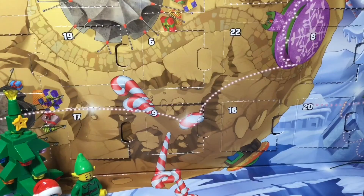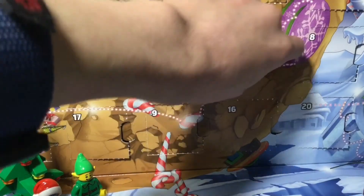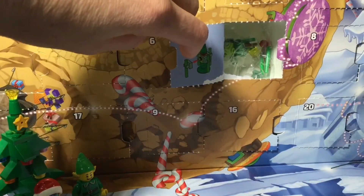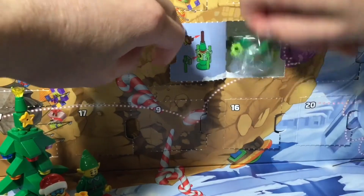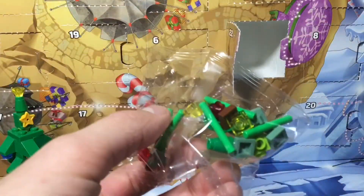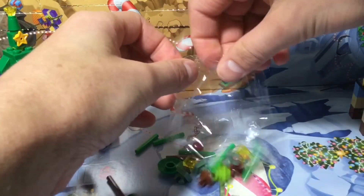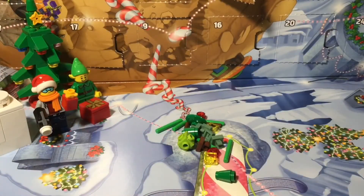So I found day 22, let's see what we got. We got one of those water tanks from Tatooine, and this is probably like a Christmas tree version. So there it is, and let's see what the pieces are. Those are all the pieces, and I'm just going to fast forward right about now.